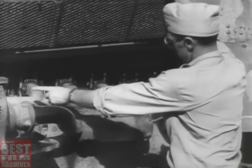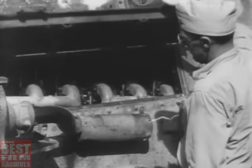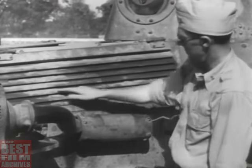Inside these ventilator hatches is the heart of the tank — the engine. Machine gun fire will knock it out. The ventilators are also vulnerable to close-quarter attack with hand grenades and incendiaries.